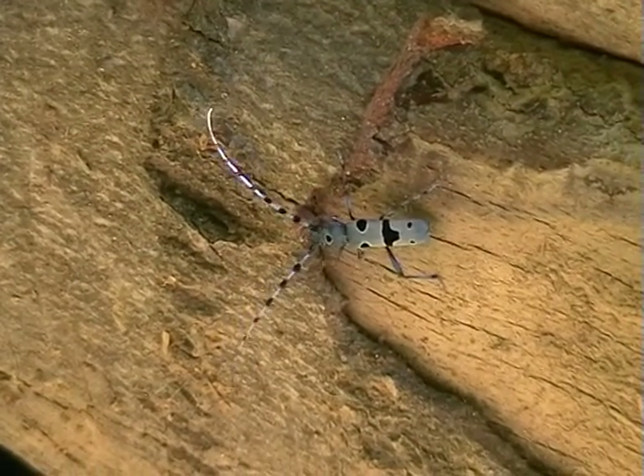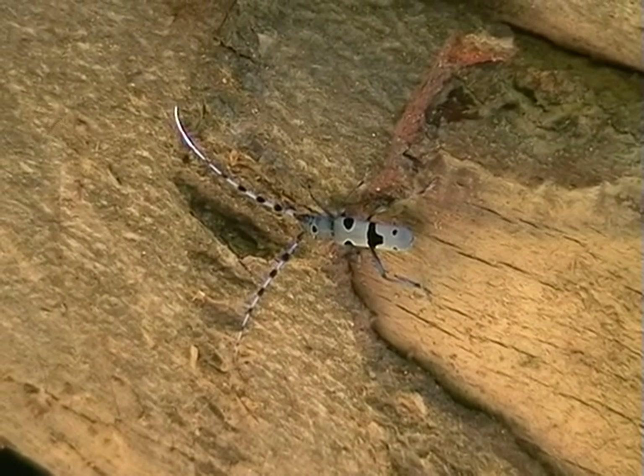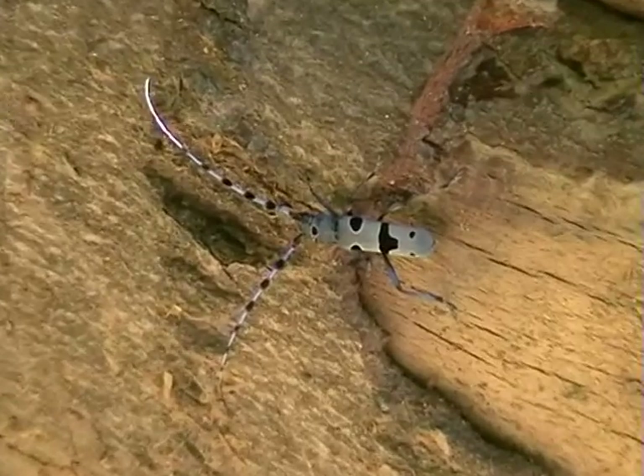Rosalia Longicorn is protected by Annex II of the Bern Convention of 1979 and enjoys Europe-wide protection.